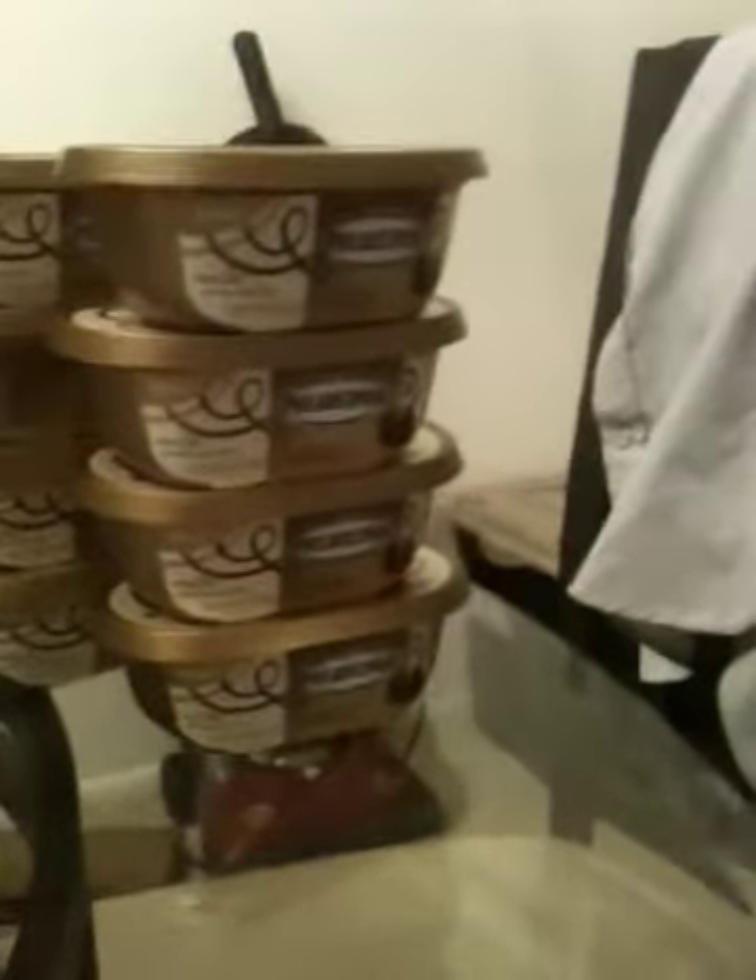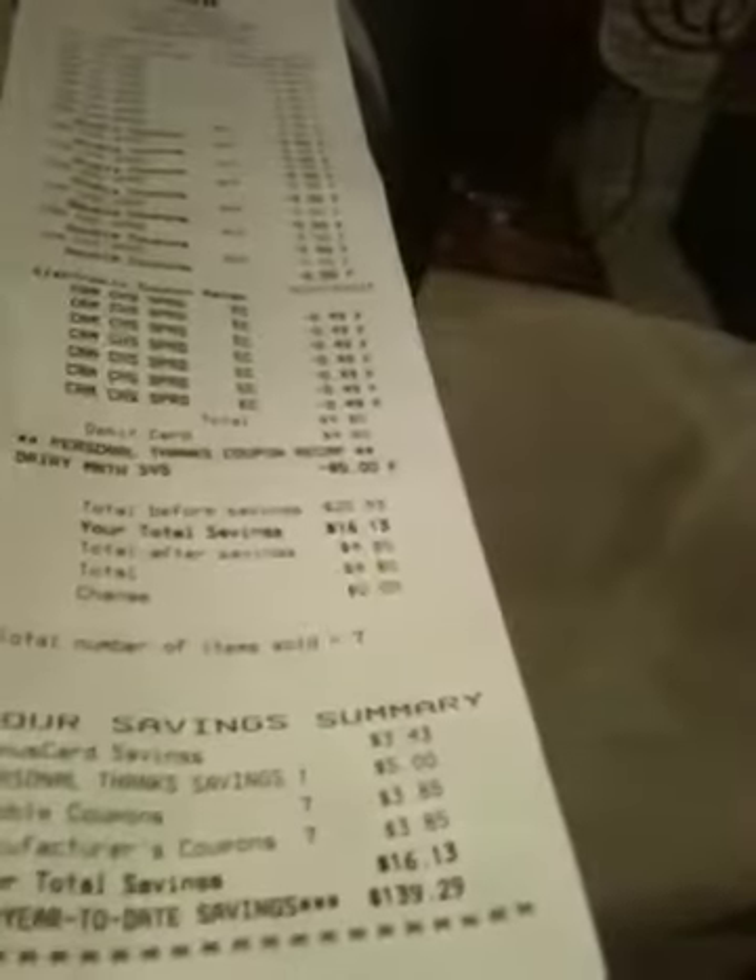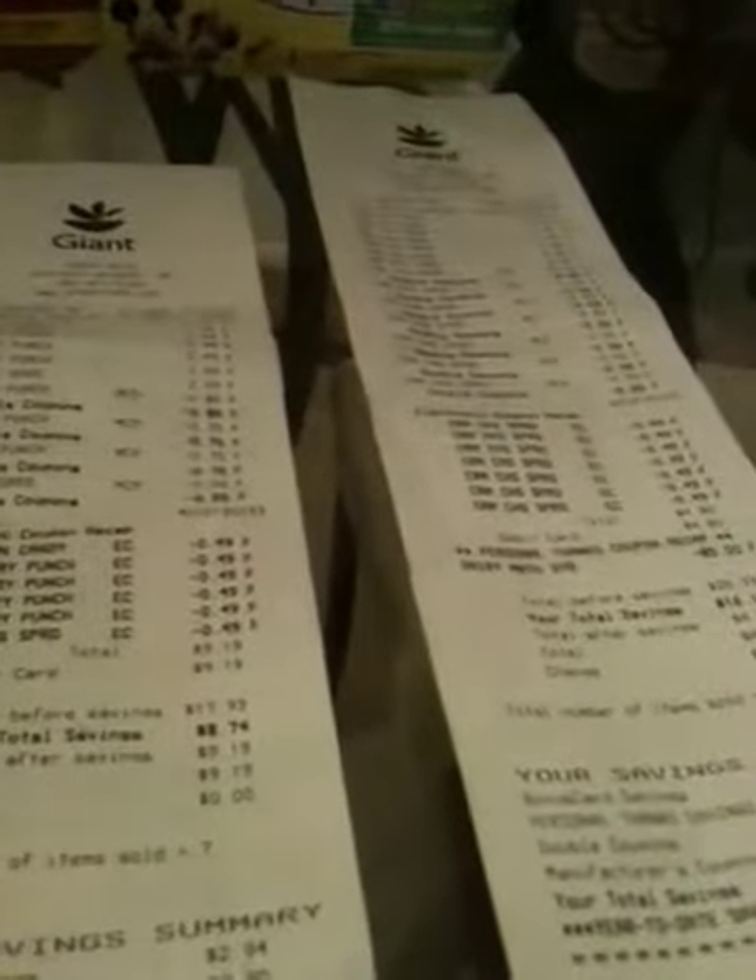That came to four dollars and 80 cents. So my second transaction and my fourth transaction — the savings actually did not come off, and I don't know why.